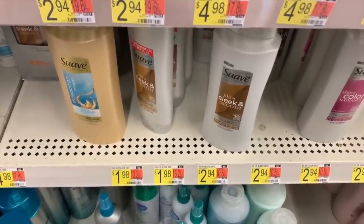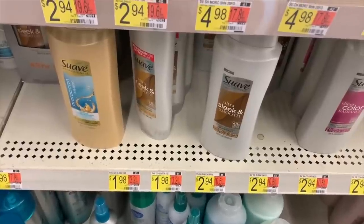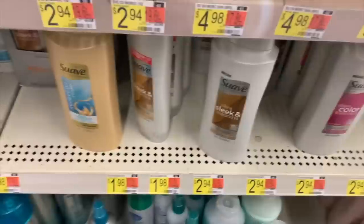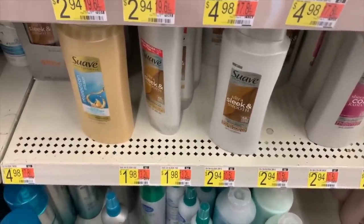More free Suave: Suave Professionals is $1.98. Use a two-on-two coupon from the 10/4 RetailMeNot insert, then submit for the $1 ibotta rebate — makes it free plus a 2-cent money maker.